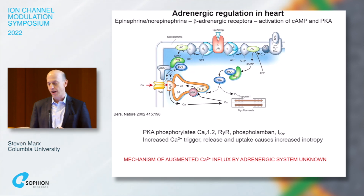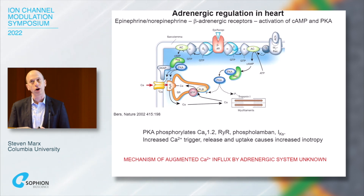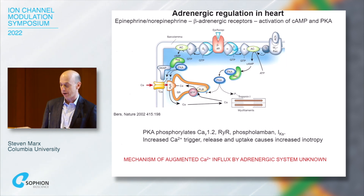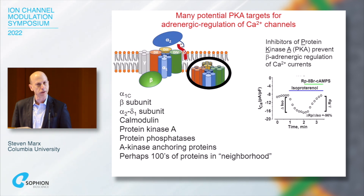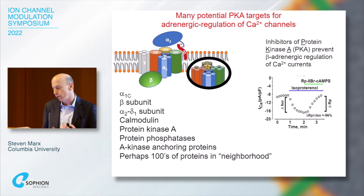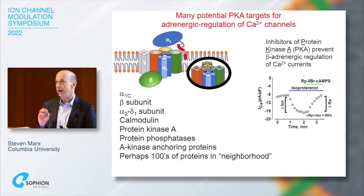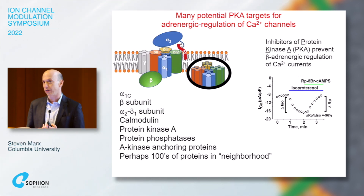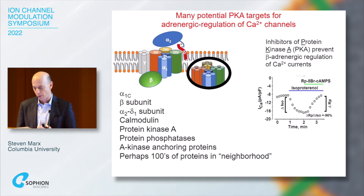But the mechanism of augmented calcium influx by the adrenergic receptor has not been known. There are multiple potential targets, including the calcium channel itself — either the alpha subunit, alpha-1c in the heart, or the beta subunits. What is very clear, though, is that an inhibitor of protein kinase A will block this process, meaning PKA phosphorylation is an important component.